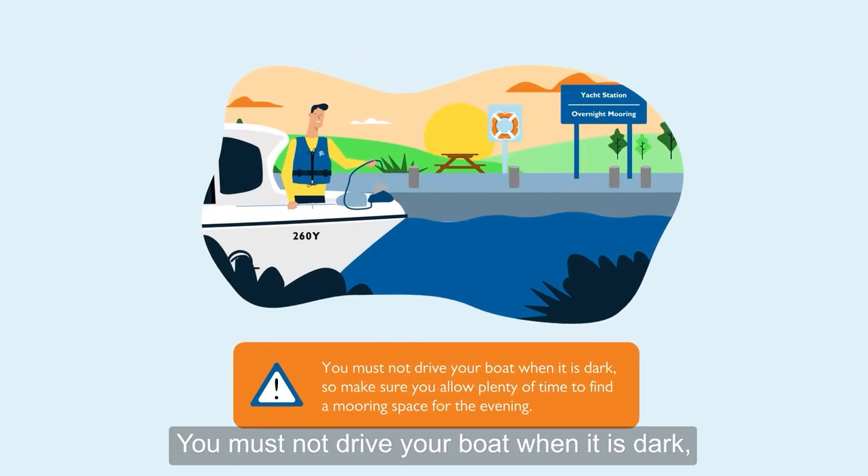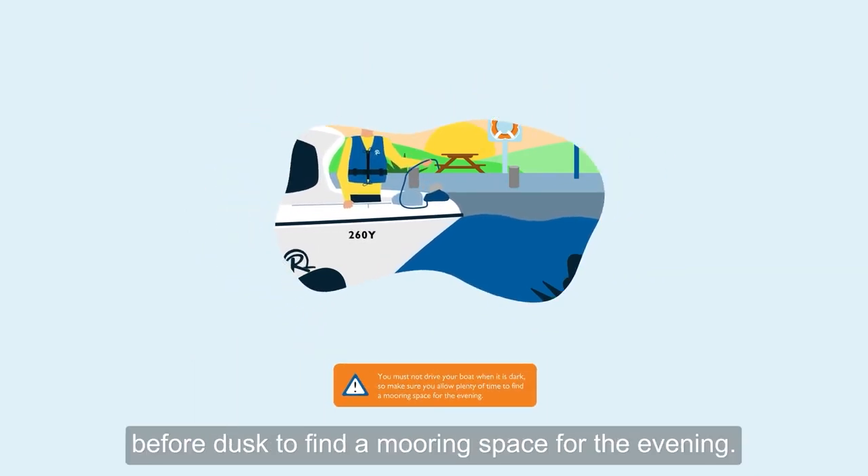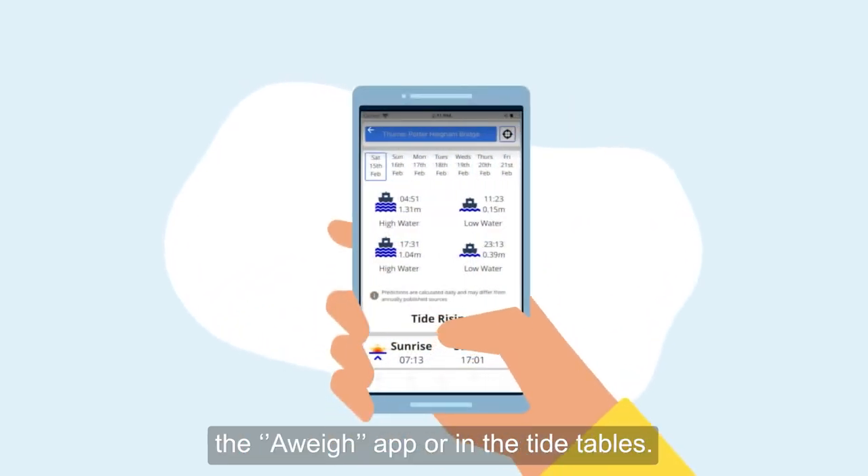You must not drive your boat when it is dark, so make sure you allow an hour before dusk to find a mooring space for the evening. You can find sunset times on the Away app or in the tide tables.